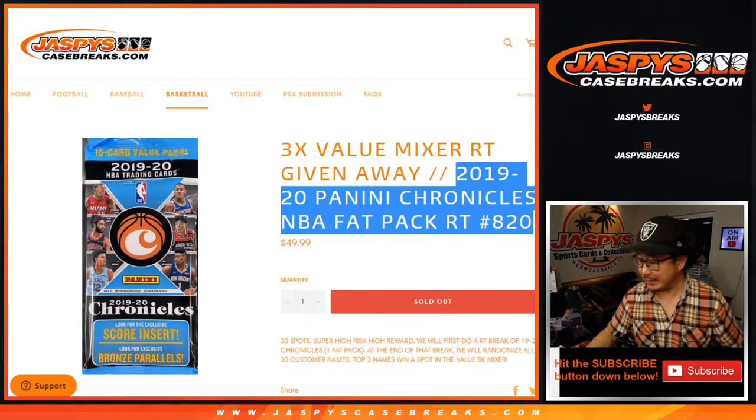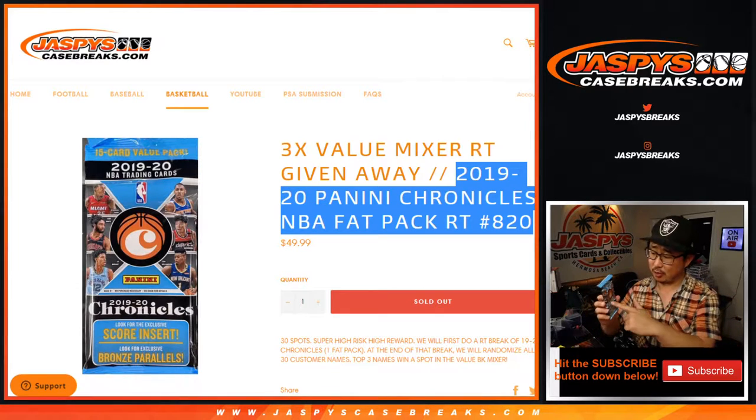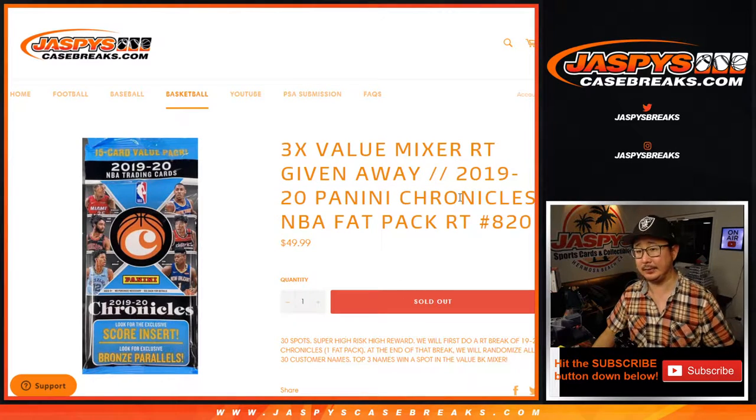Hi everyone, Joe for Jazby's CaseRakes.com. Quick little Chronicles pack — the hanger boxes are for Flawless. The Chronicles packs are for that big 27-box mixer, which I think could go off tonight at some point. 2019-2020 Panini Chronicles basketball fat pack break number 820.